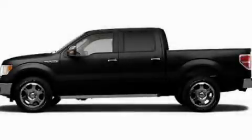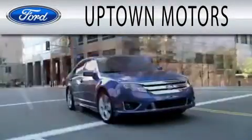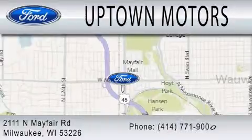Please call us today for more information on this great vehicle. Uptown Motors is dedicated to doing everything possible to ensure that the experience you have selecting your next vehicle is as pleasant as possible. We are located at 2111 North Mayfair Road in Milwaukee.